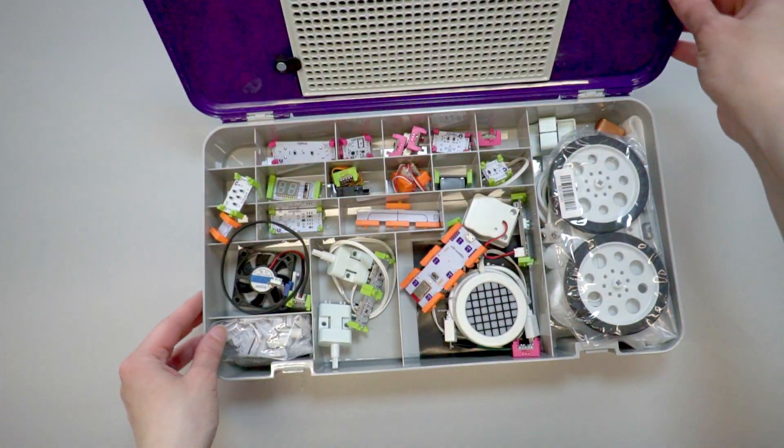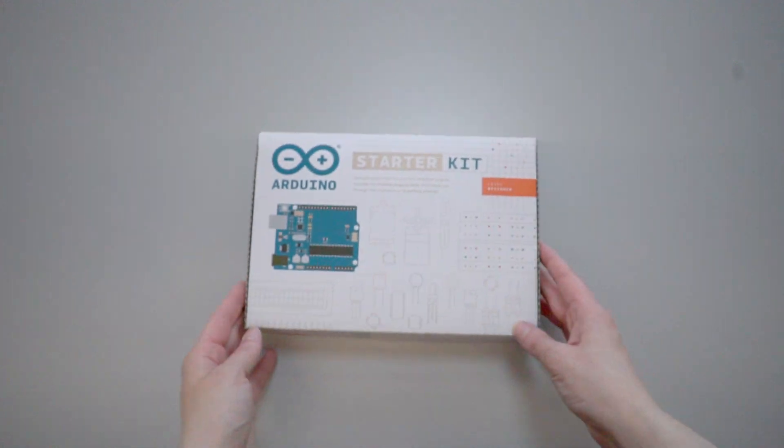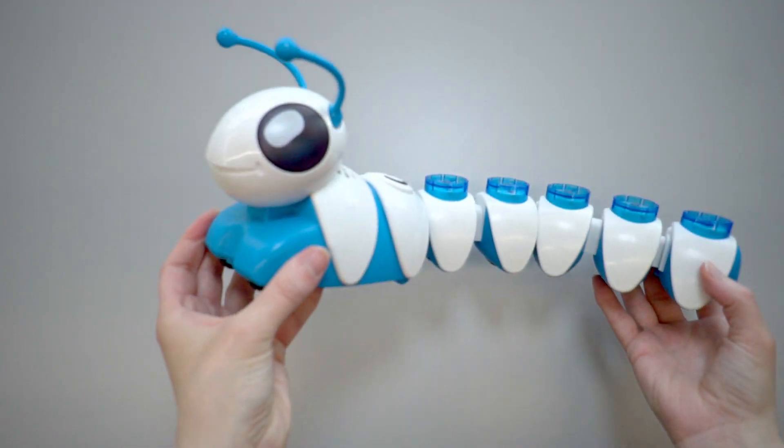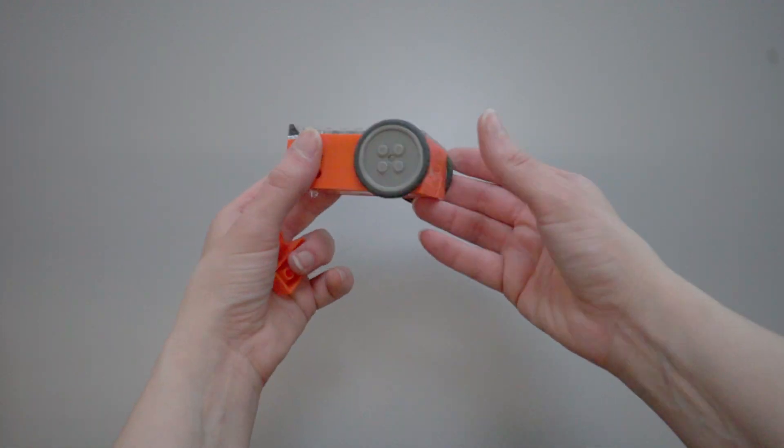For younger makers, we have plenty of kits that will allow you to build circuits, hardware, and even input lines of code into what you've built. Speaking of coding, we also have plenty of robots that can do all sorts of things with just a little bit of code.